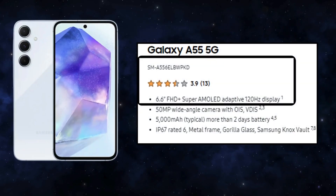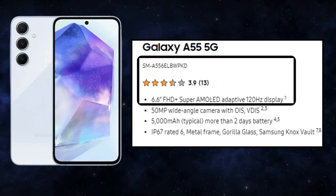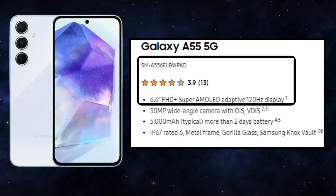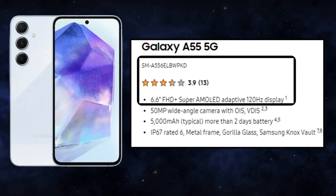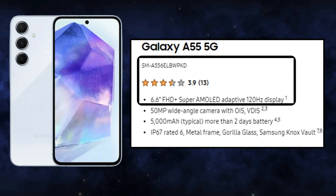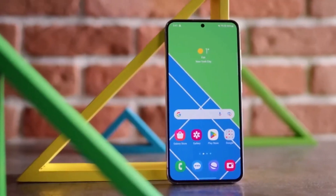Sporting a spacious 6.6-inch display and a robust octa-core processor, it's encased in a sleek glass and metal body, complete with a triple rear camera setup. After putting the phone through its paces for a week, I find it to be a solid performer.